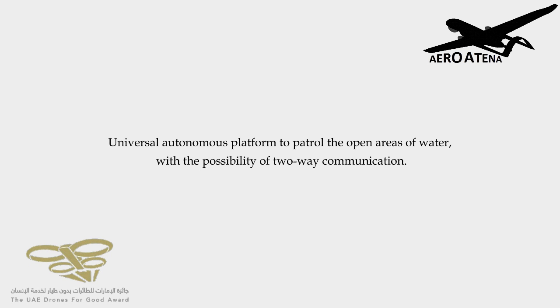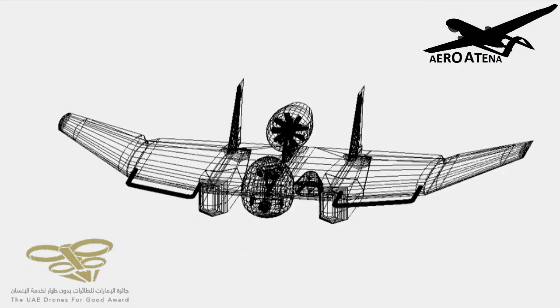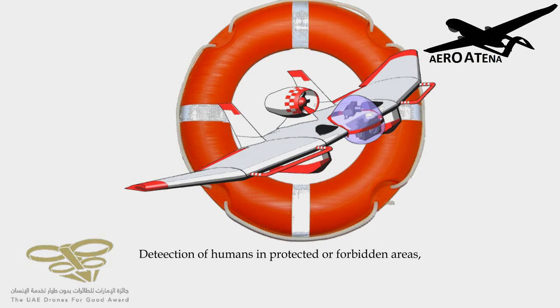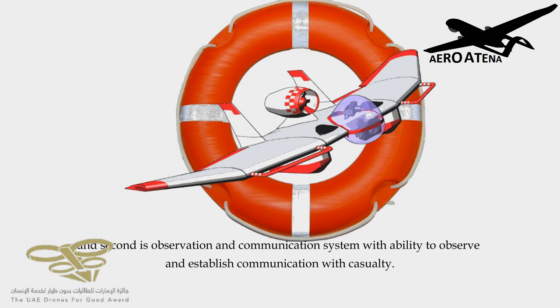RoboLifeGuard is a universal autonomous platform used to patrol open areas of water, with the possibility of two-way communication. The device has two main uses: the first is detection of humans in protected or forbidden areas, and the second is observation and communication with casualties.